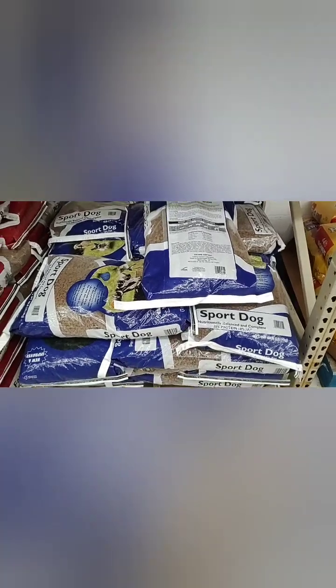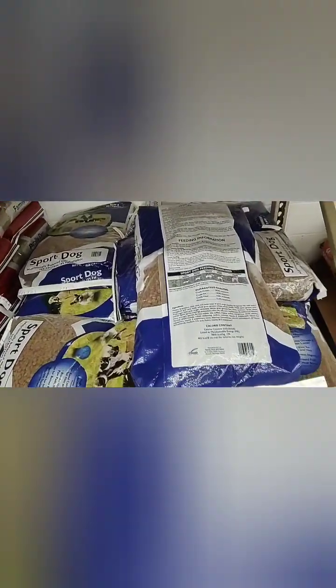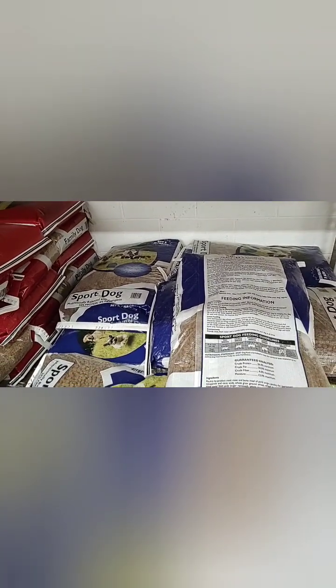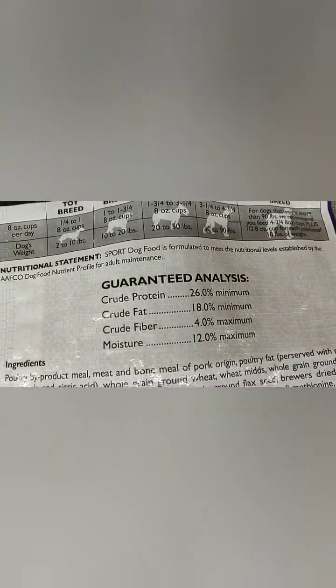My dogs really like this food. This is Sport Dog — it's our local brand. Sometimes I mix dog food, like a better grade with this one. It's not bad. This is 26 protein, 18 fat.